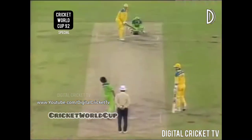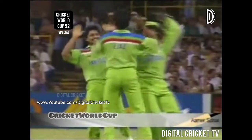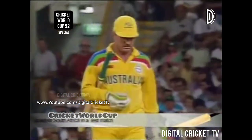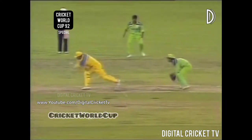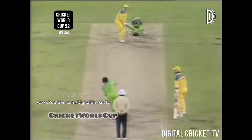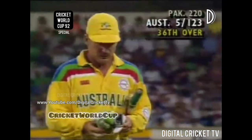Alan Border on strike to the leg spinner Mushtaq. Just four men inside the circle, two on either side of the wicket. Swept straight to the man at square leg — Ejaz is in the right position at the right time. Mushtaq has struck again. Alan Border's woes continue in the World Cup. Mushtaq holds one at Border, who's trying to get the run rate going — just drifting down his leg — Ejaz takes a superb catch. Five for 123.